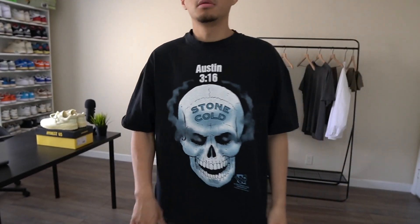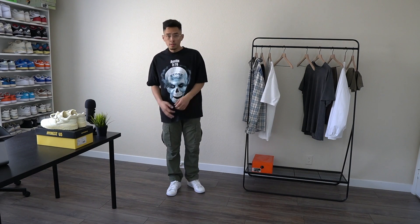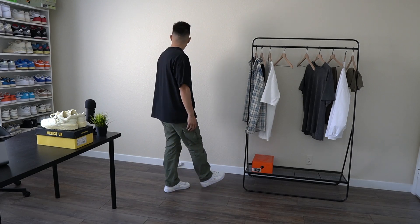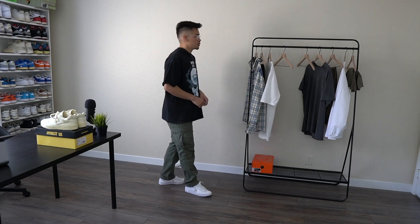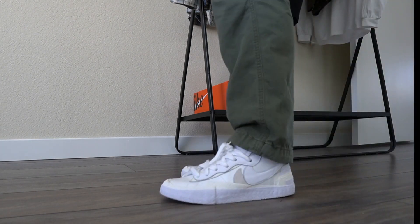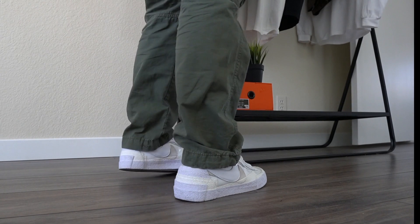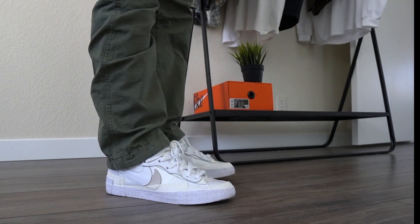I wouldn't wear them with no-shows, but white tube socks are a go. Moving on to the third fit, I do have on a vintage Stone Cold Steve Austin skull t-shirt with some Minimal vintage cargos in that nice green. I actually really liked how these shoes looked with the green cargos — I feel like everyone just needs a solid pair of green cargos in the rotation. This pair from Minimal fits very nicely. This might be my favorite fit just because this is something I wear on a day-to-day basis.